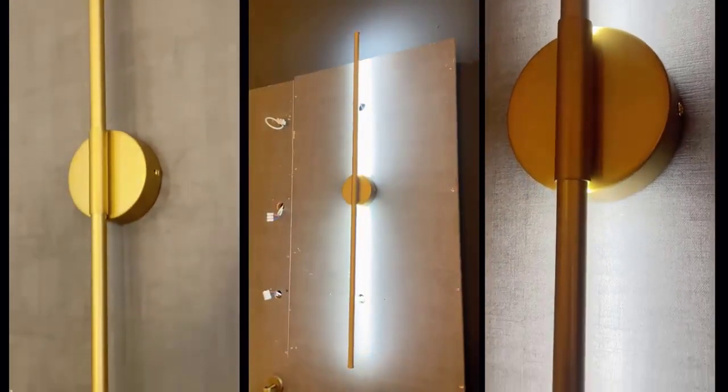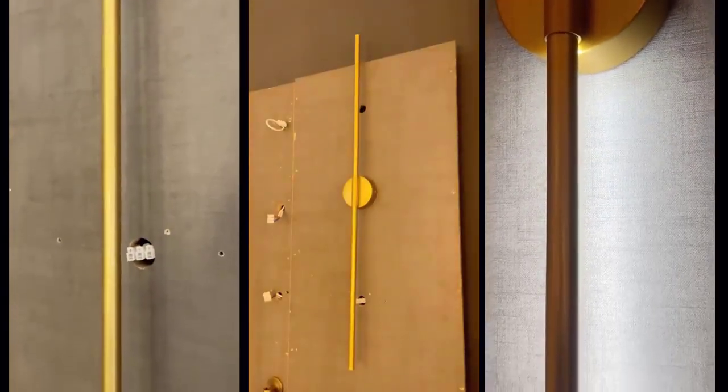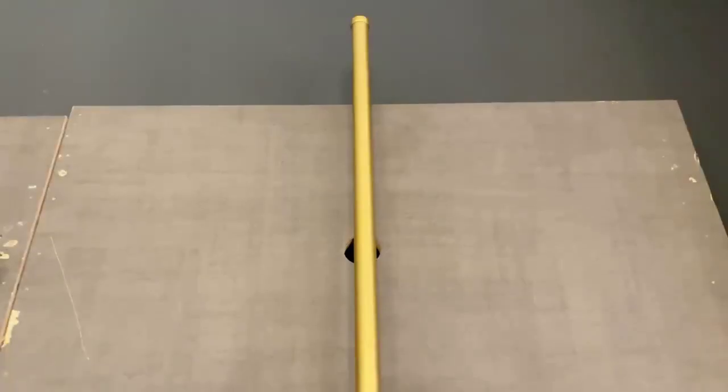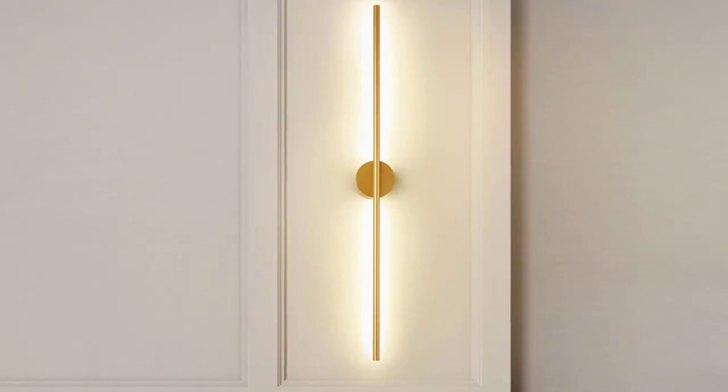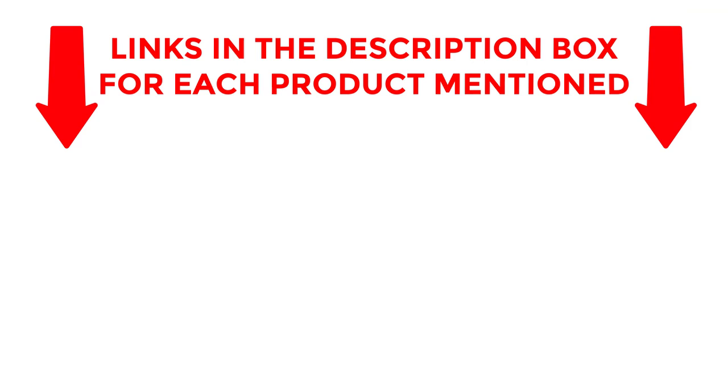If you are looking for the modern LED wall lamp, then you are in the right place. In this video you can easily find your best modern LED wall light. We have researched deeply and collected some modern LED wall lights. If you want to know about price and other information, be sure to check the description. So without any further delay, let's jump into the video.